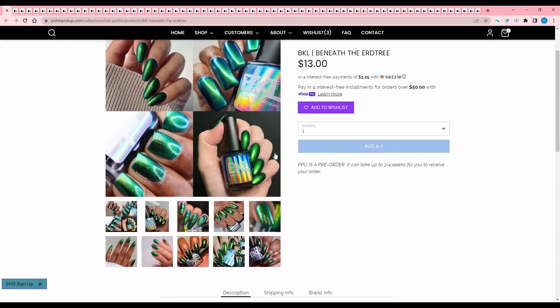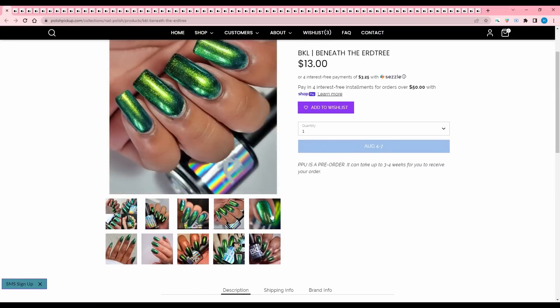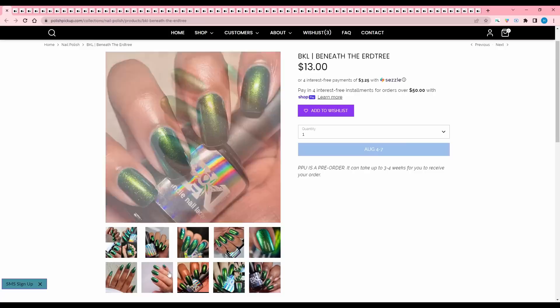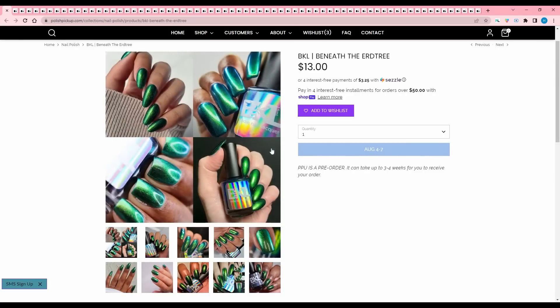BKL Beneath the Aird Tree. This is a nice green inspired by Elden Ring and its mostly beautiful backdrops. Sister polish to Belladonna Berries. It is a dark turquoise with gold to green to blue multi-chrome shimmer. Looks like there's no cap. I have a lot of greens like this, and when I think of BKL, I think of weirder finishes, so I'm going to pass.